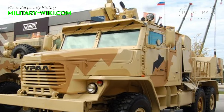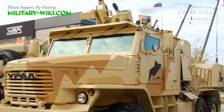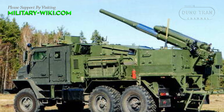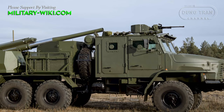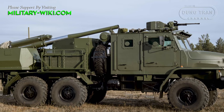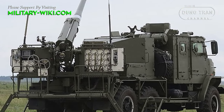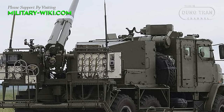The 2S40 Flock has the capability to fire a diverse range of ammunition, including high-explosive anti-tank, high-explosive fragmentation, and smoke rounds. Its maximum firing range with these types of ammunition reaches up to 13 km. Additionally, it can fire any 120mm mortar shells with a maximum range of 7.5 km. For precision strikes against armored targets, the Flock employs the Kitolov-2M precision-guided munitions with a range extending up to 10 km.